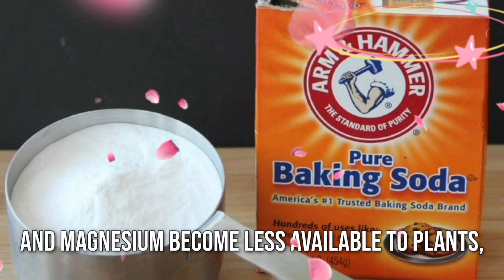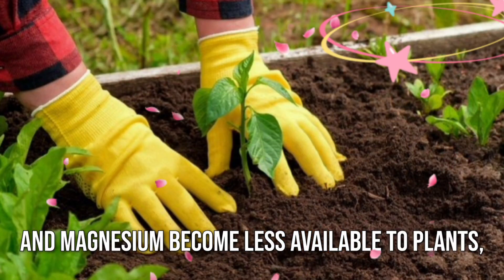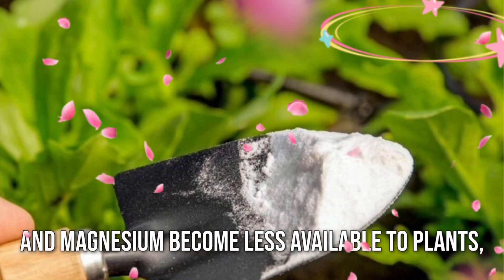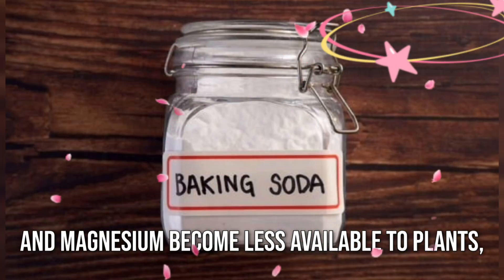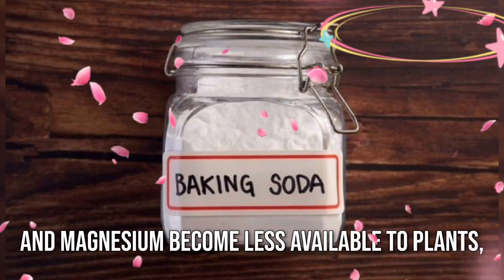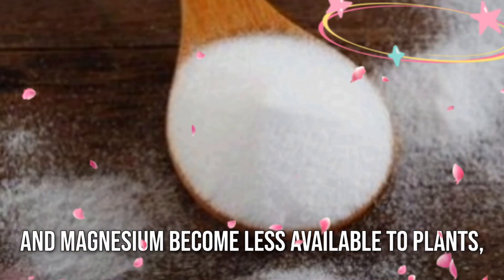So whether you are a seasoned gardener or just starting out, consider harnessing the power of baking soda to elevate your garden game. From rejuvenating tired soil to warding off pesky pests, its versatility knows no bounds.